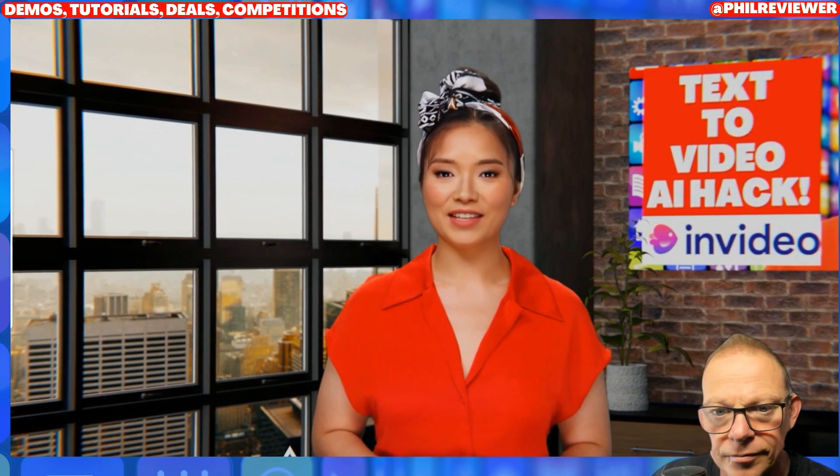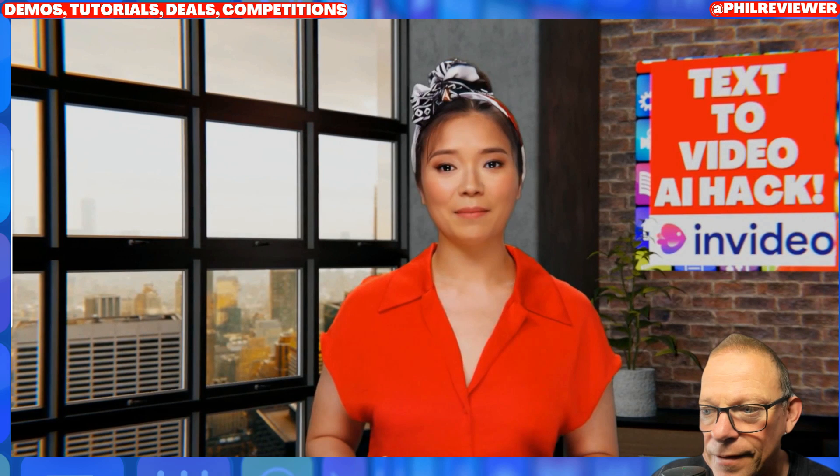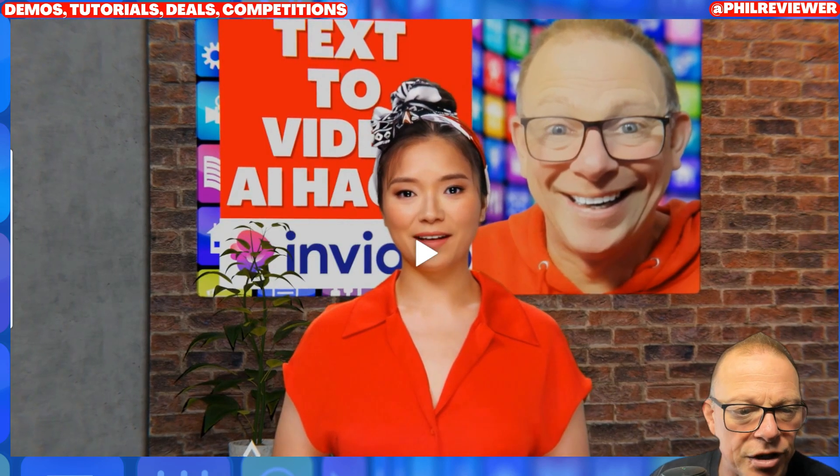Welcome to Metacorp. We are thrilled to have you here and excited to introduce you to our innovative and dynamic company. At Metacorp we're dedicated to pushing...